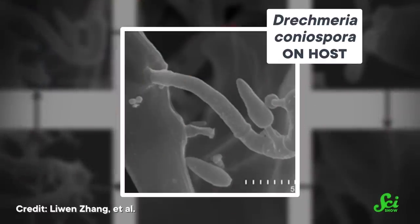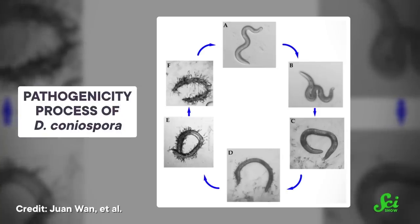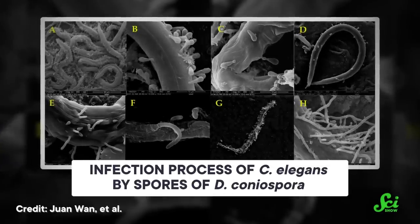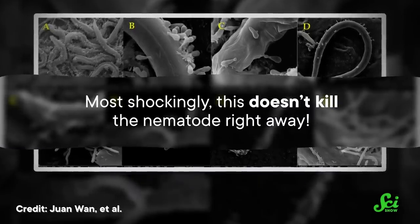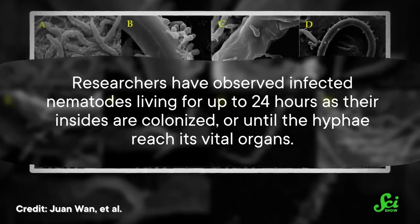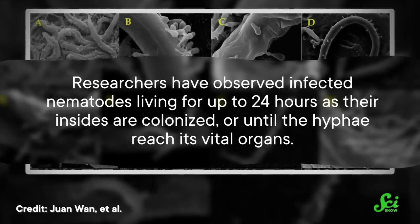The stationary spores of Drachmyria coniospora attach to the outer covering, or cuticle, of nematodes. These sticky spores then use a long tube to stab through the cuticle. Other fungi use spores that are swallowed by an unsuspecting worm. After making their way inside, spores can germinate into hyphae, completely overrunning the inside of the nematode and feasting on its contents. Most shockingly, this doesn't kill the nematode right away. Researchers have observed infected nematodes living for up to 24 hours as their insides are colonized, or until the hyphae reach its vital organs.